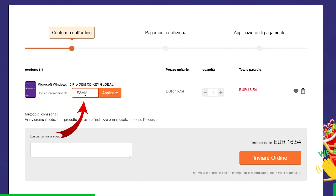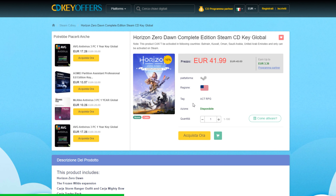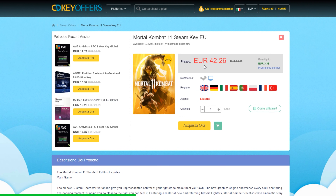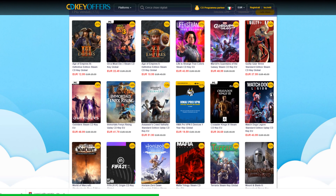Usa il codice ISAM per stracciare ancora di più il prezzo e prendere a due soldi FIFA 21, Horizon, Fortnite, Mortal Kombat, Microsoft Windows 10 Pro, Microsoft Office e tanti altri.